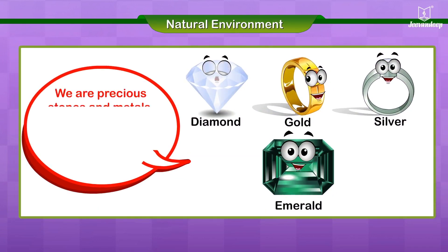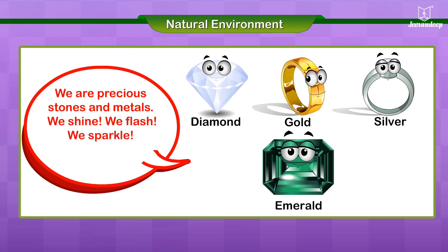We are precious stones and metals. We shine. We flash. We sparkle. You get us all from the earth.